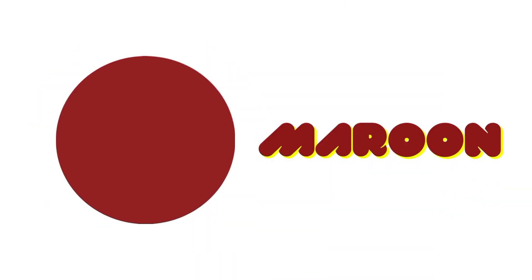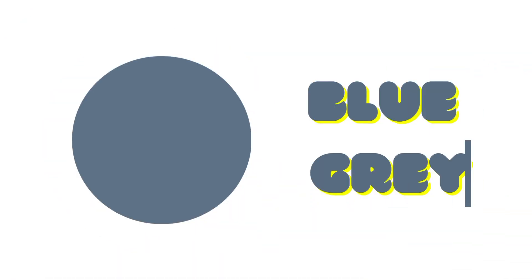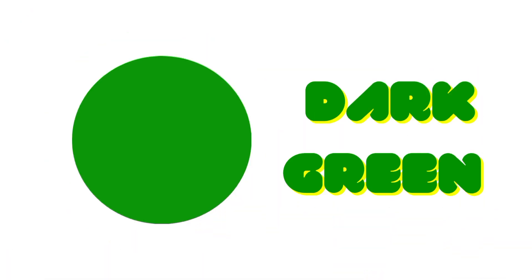Peach. Maroon. Lime. Blue-Grey. Dark Green.